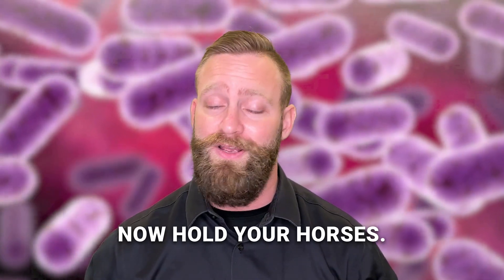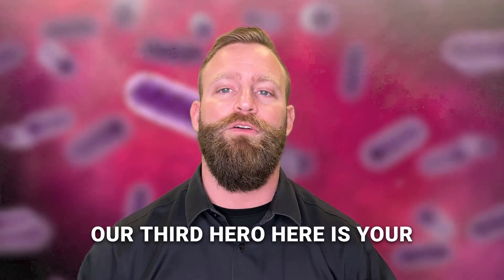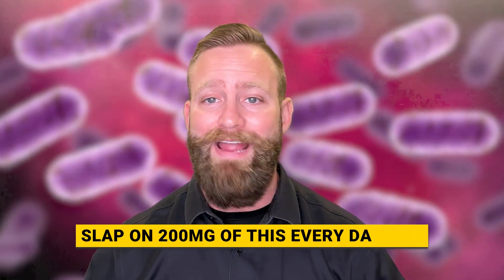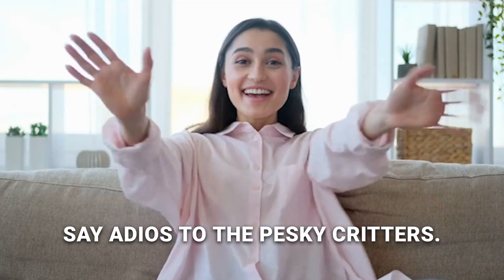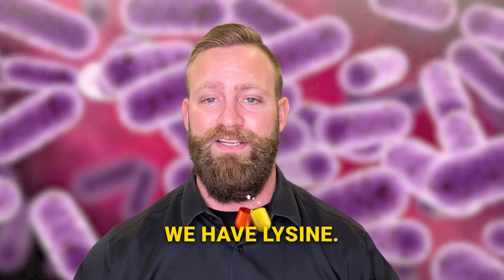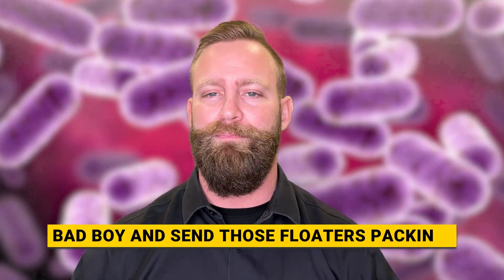Now hold your horses, we're not done yet. Methionine, our third hero here, is your floater-fighting remedy. Take 200 milligrams of this every day and say adios to the pesky critters. And last but definitely not least, we have L-lysine — you can take one to three grams of this and send those floaters packing.